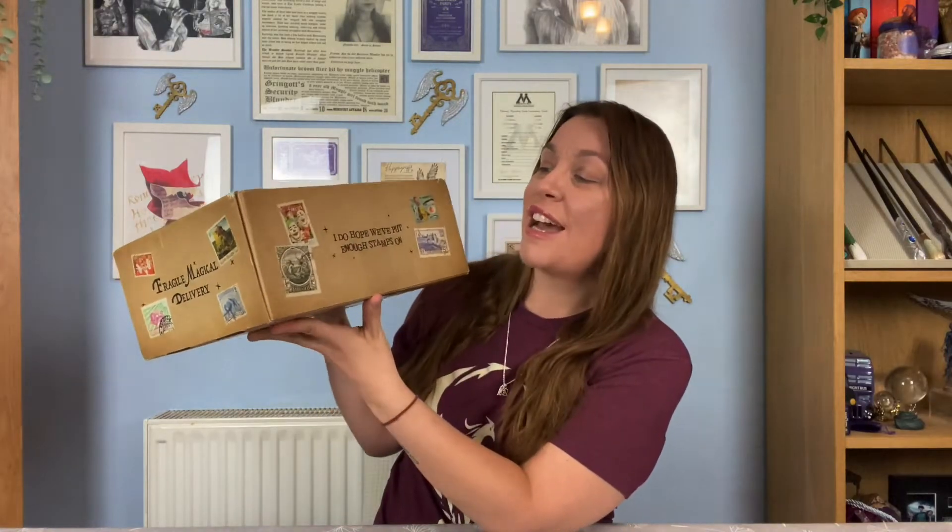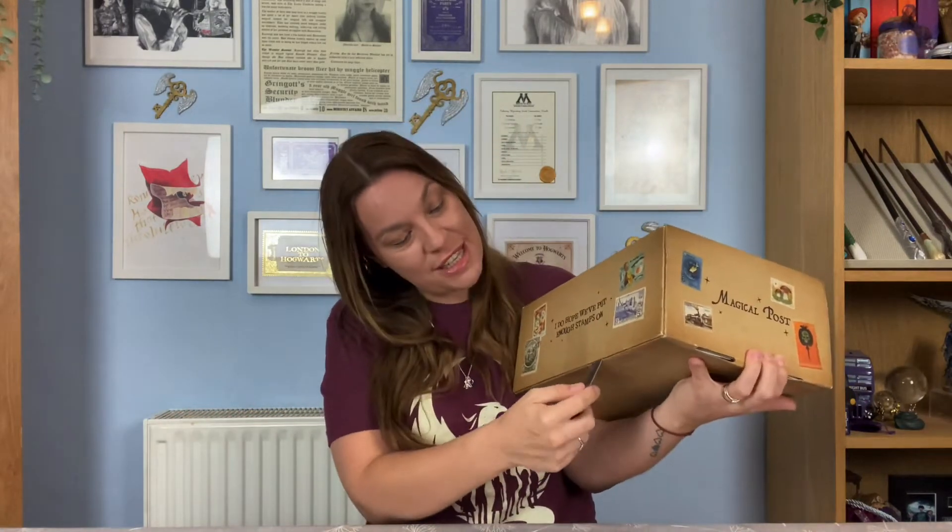The one in front of me is the Weasley Box and can we just talk about this design? It's hilarious — we've got all these different stamps all over it, the front says 'I do hope we've put on enough stamps,' and the side has 'magical post' and 'fragile magical delivery.' This has taken a long time to get to me; there are currently postal strikes here in the UK, so it's taken forever. But I'm very excited it's finally here, so without further ado, let's get into this box.